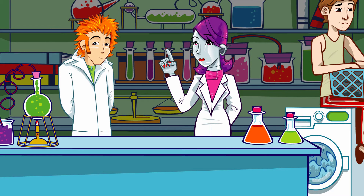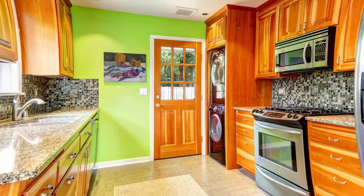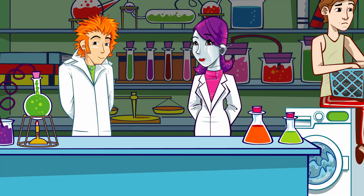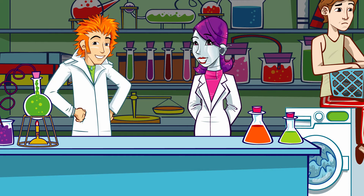It's called regurgitation and it's when blood leaks backwards. It's a bit like your back door — if it doesn't shut properly, you might get a draft. When the valves don't close properly, blood can leak backwards, and again your heart has to work harder to push it the right way.